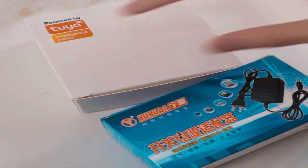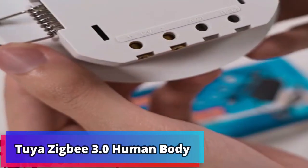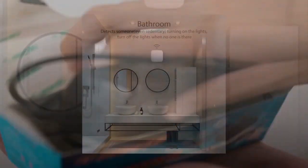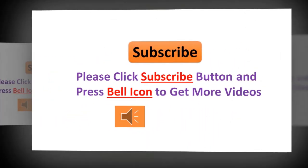Elliptic Labs is a global enterprise targeting the smartphone, laptop, IoT, and automotive markets. Founded in 2006 as a research spin-off from Norway's Oslo University, the company's patented software uses AI, ultrasound, and sensor fusion to deliver intuitive 3D gesture, proximity, presence, breathing, and heartbeat detection experiences.